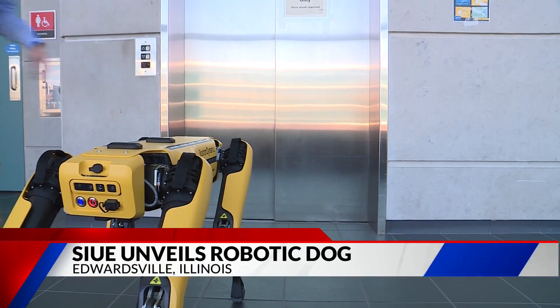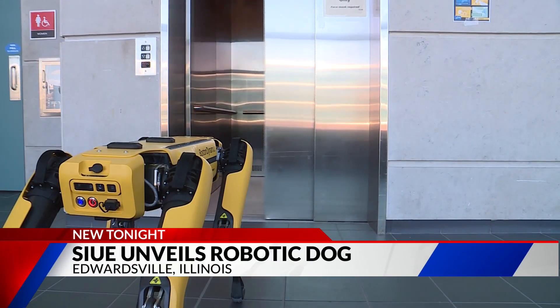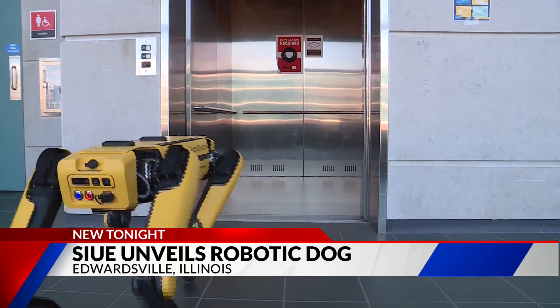How much is that doggie in the window? The one with the robotic parts? Over $70,000.